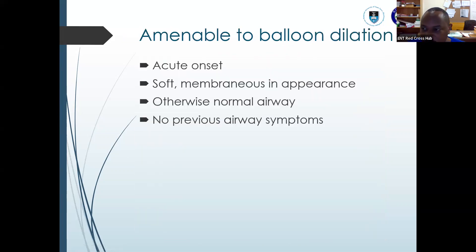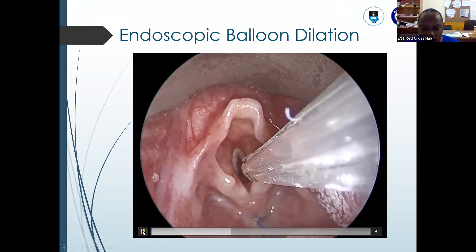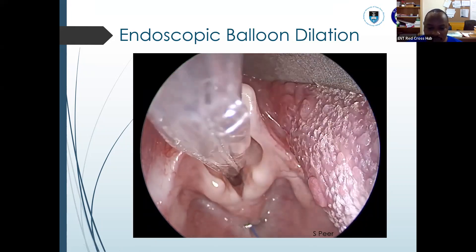When it comes to subglottic stenosis and endoscopic intervention — talking about balloon dilation — you ask yourself: is it necessary, and is it something that will work? This case was a candidate for balloon dilation. When it came to balloon dilation, we used the non-occlusive balloon dilator, as you can see in this video.